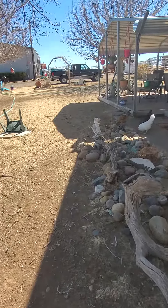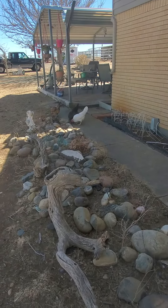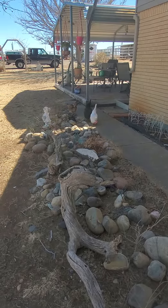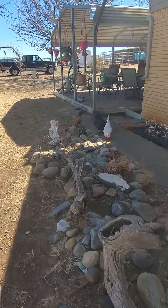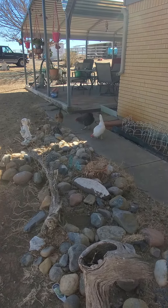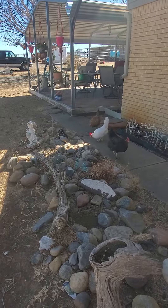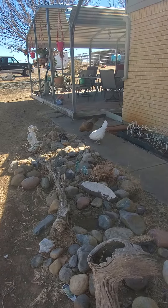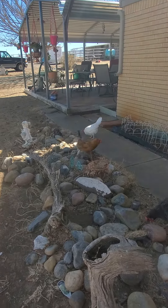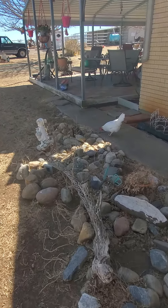We had gotten her and Iggy, the other white leghorn, and then another chicken, the black one. We had gotten them from Tractor Supply when they were already feathered, and they needed to get rid of them — they were on clearance. We actually got them from somebody else who had gotten them, and they may have been in an overcrowded area.